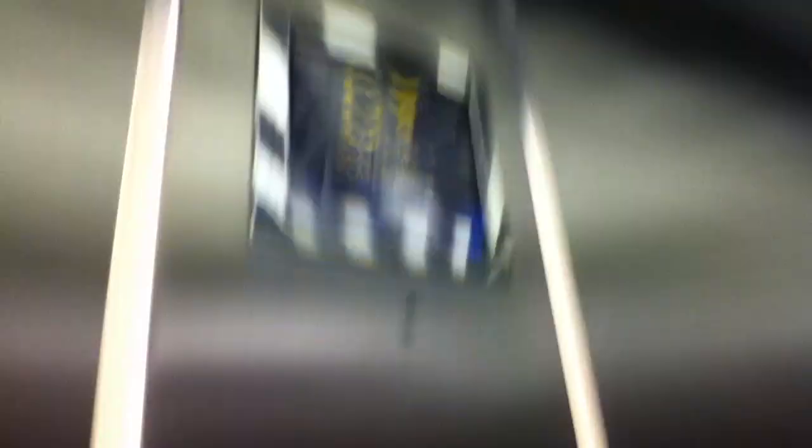There's that 1,600kg, 21 persons, installed in 2003. Here we are at G. It's got the voice announcement.